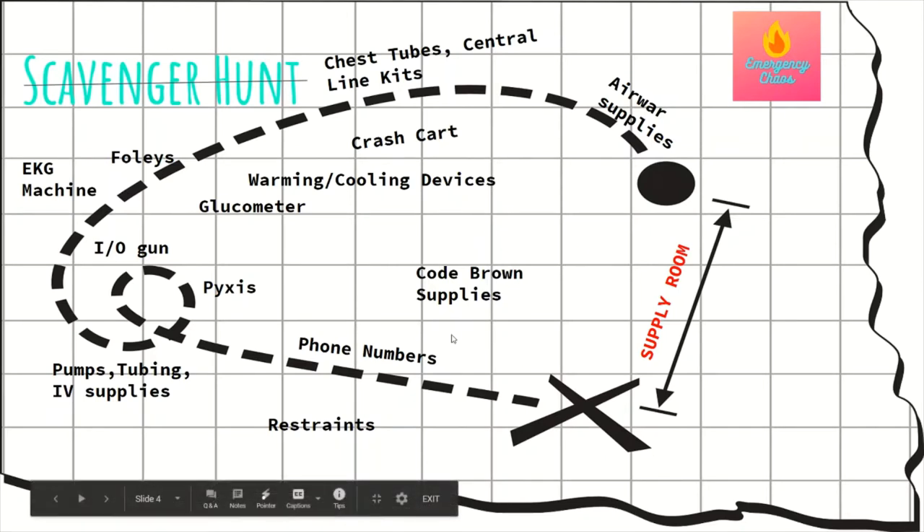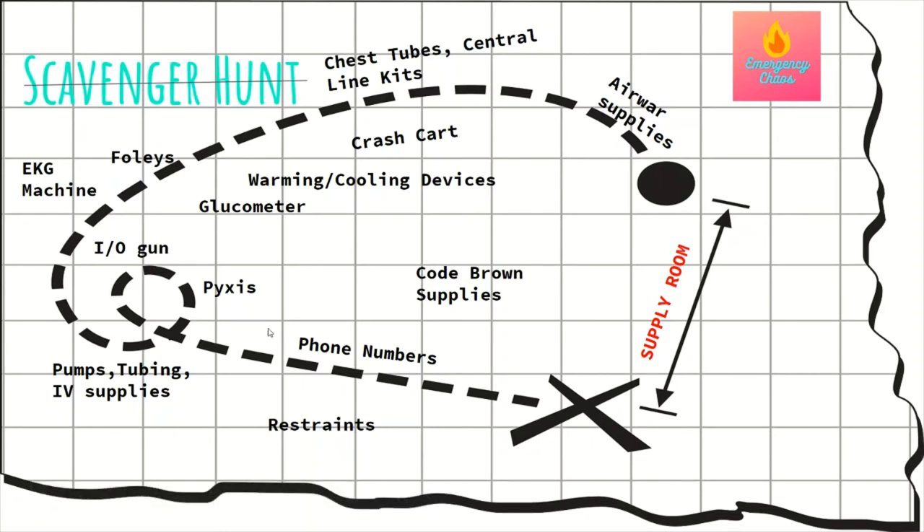When you first start, I want you to know phone numbers. Get a little book and write down the important ones: your RT's phone number, x-ray, ultrasound, CT, MRI, the charge nurse's phone number, your provider's phone number. These are numbers you're going to be using on a daily basis. You may not memorize them right away since you're getting a lot of information at once, but write them down.